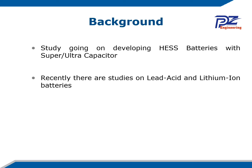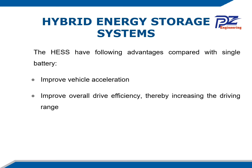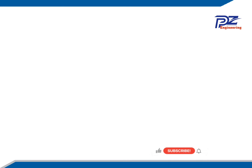Recently there are also studies on lead-acid and lithium-ion hybridization — combining different types of batteries. The hybrid energy storage system has the following advantages compared with a single battery: it improves vehicle acceleration, improves overall drive efficiency thereby increasing driving range, reduces life cycle cost by extending battery life, reduces capital cost by partial replacement of some batteries, and increases the energy and power density of the hybrid energy storage system.